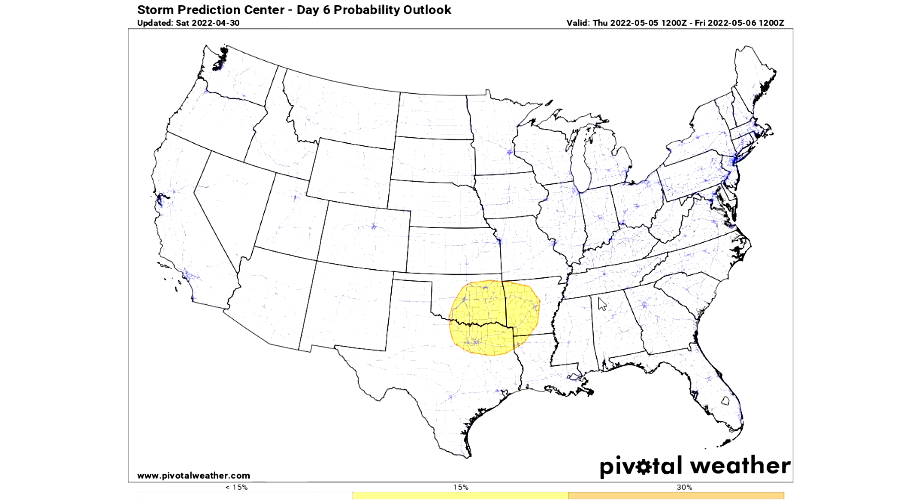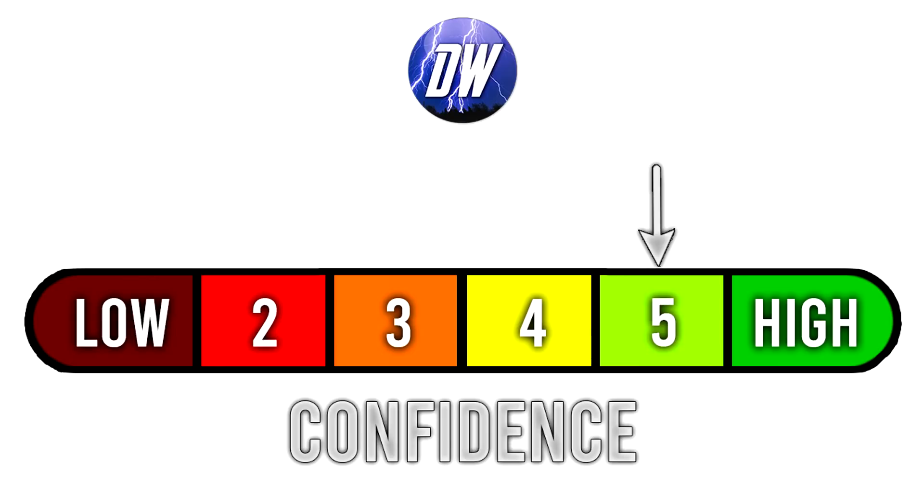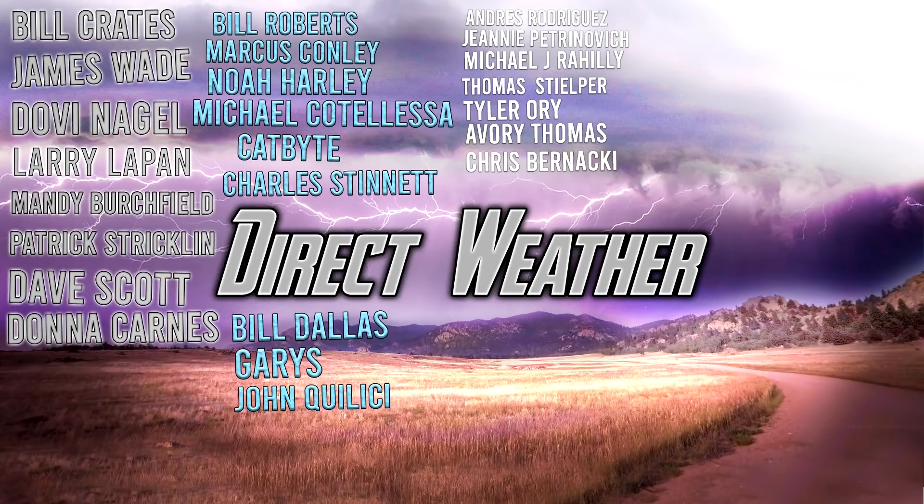That was a lot to cover. For today's confidence rating, we're at a 5 out of 6 because we're moving much closer to what we've been forecasting, so I feel more confident than I did even the last few days.